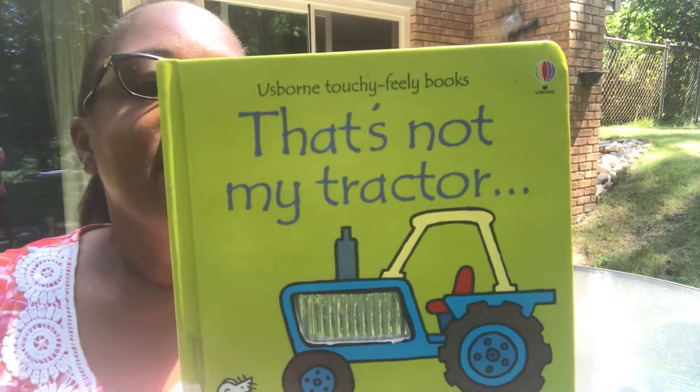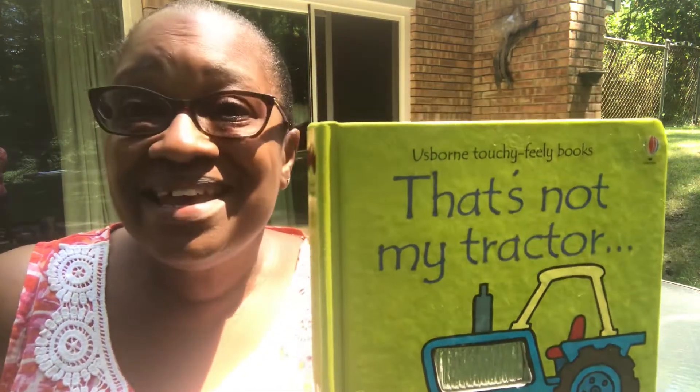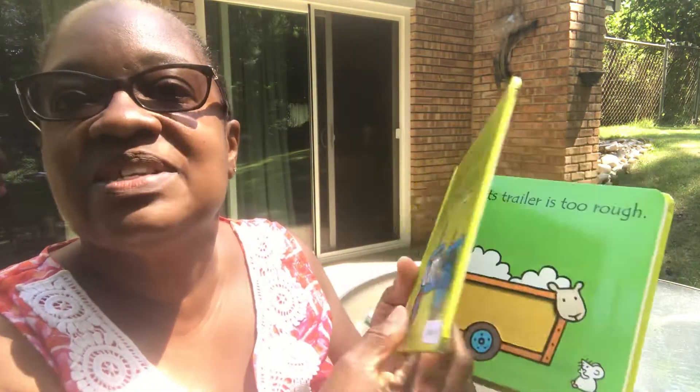Feel that? The story was written by Fiona Watt and it was illustrated by Rachel Wells — she drew the pictures. Okay, let's go see.